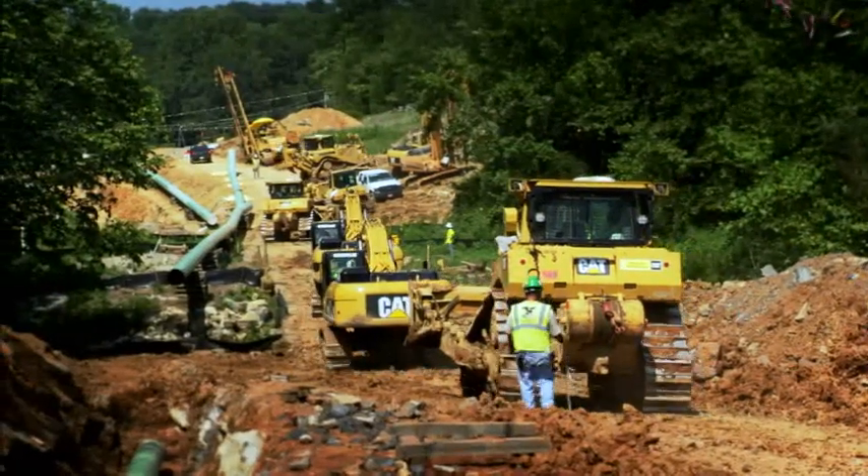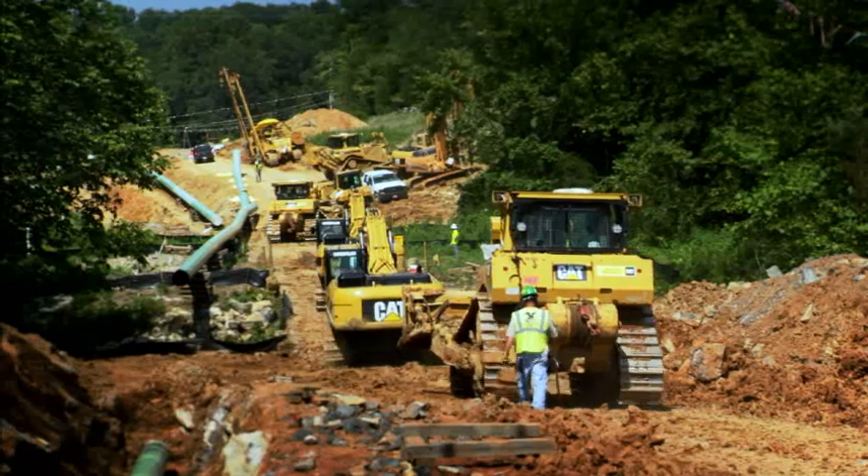My name's Kevin Hutcherson. I work at U.S. Pipeline out of Houston, Texas. We have about 350 cap machines in our fleet.